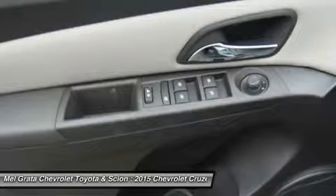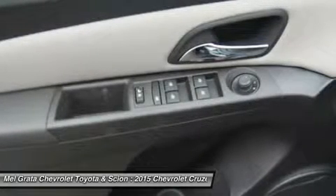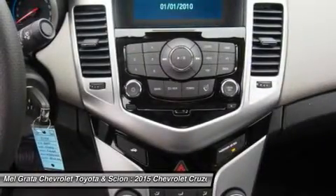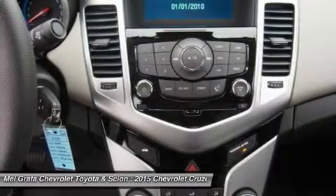Upgrade to the LTZ trim and you get the added visibility of a rear-view camera. With available Chevrolet MyLink, all your apps are located on the 7-inch touchscreen, and the available 4G LTE turns the Cruze into a mobile Wi-Fi hotspot.